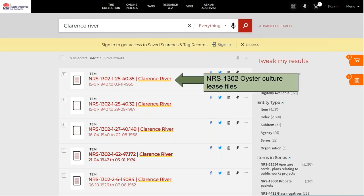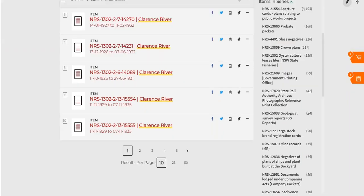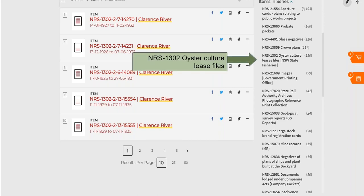What I noticed from the get-go is that we have a series of oyster culture lease files here. For anybody involved in oyster lease farming in the Clarence River area, look at this — a treasure trove waiting for you. To sort them into a useful order, we need to tweak the results. Going to the right panel and expanding it so we can see all the different series, I can now make really good choices over what I'd like to look at. The oyster files total 110, grouped by time periods — a little treasure trove right there.